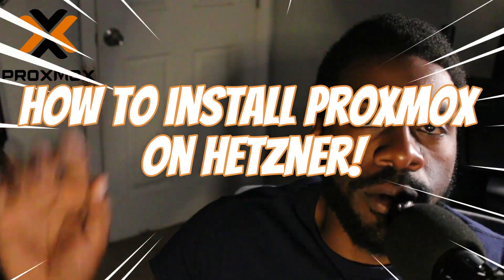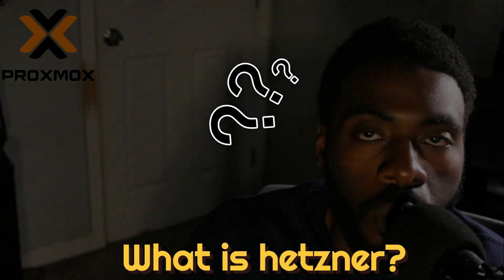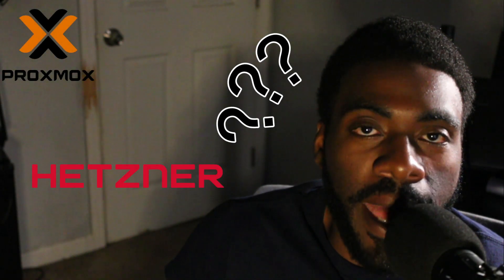Hey guys, welcome back to another episode of Low Spec Labs. Today's video is going to walk you through how to install Proxmox on a Hetzner node. So what is Hetzner? Hetzner is a German-based hosting company and they sell a mix of services — dedicated instances which are basically like virtual machines, and physical hosts including full rack servers.